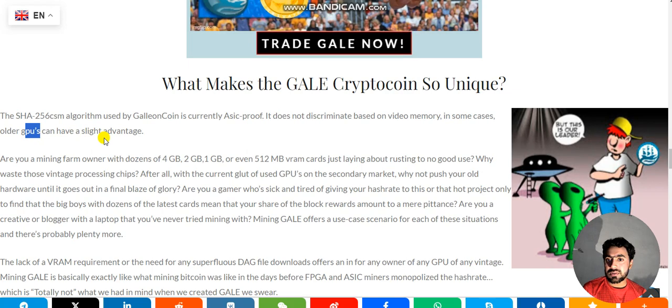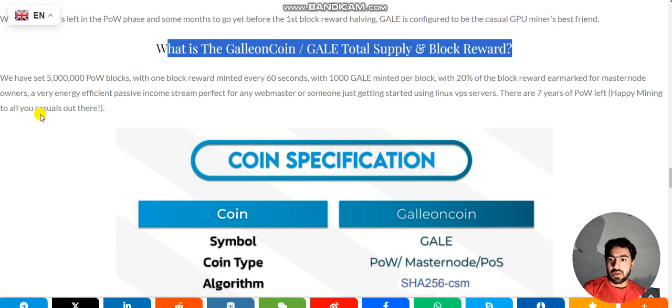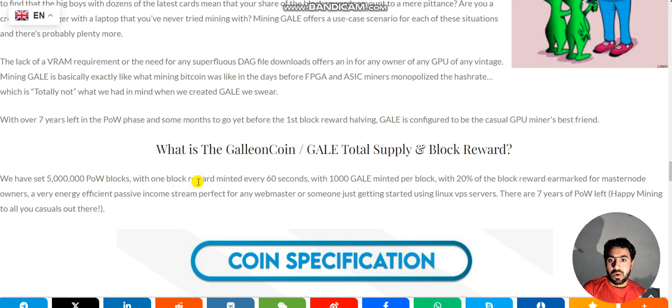What is GALAC coin? GALAC coin has a total supply of 5 million POW blocks, with a block reward minted every 60 seconds — 1000 GALAC minted per block. 20% of the block reward is allocated for masternode owners, providing a very energy-efficient passive income stream, perfect for webmasters or someone just getting started using linkless VPS services. There are seven years of POW left — happy mining!